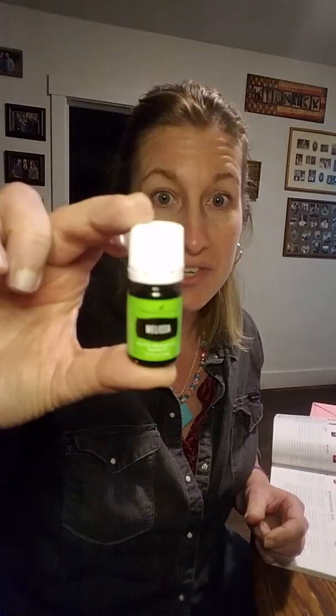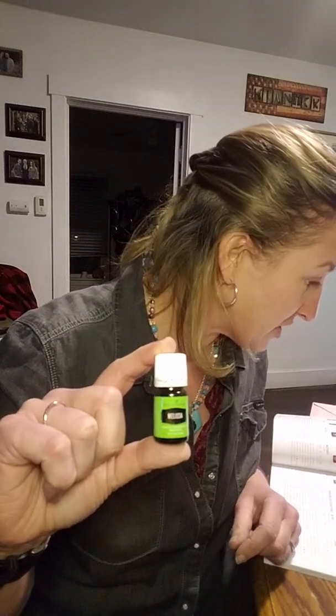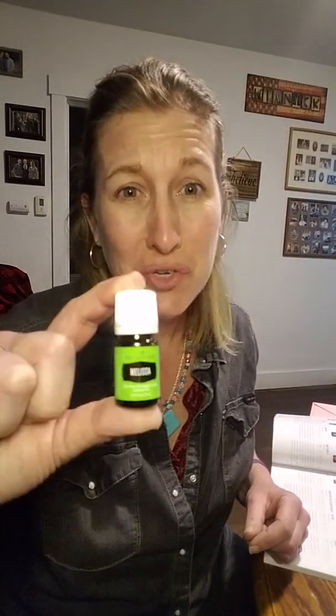I want to talk about one of my favorite oils that may also be on your wish list, and that's Melissa. Why is she so expensive? This little five milliliter, if you're a wholesale member getting your 24% discount, costs $162 — retail is $213 as of the 2019 product guide. So let's talk about why she is so expensive.